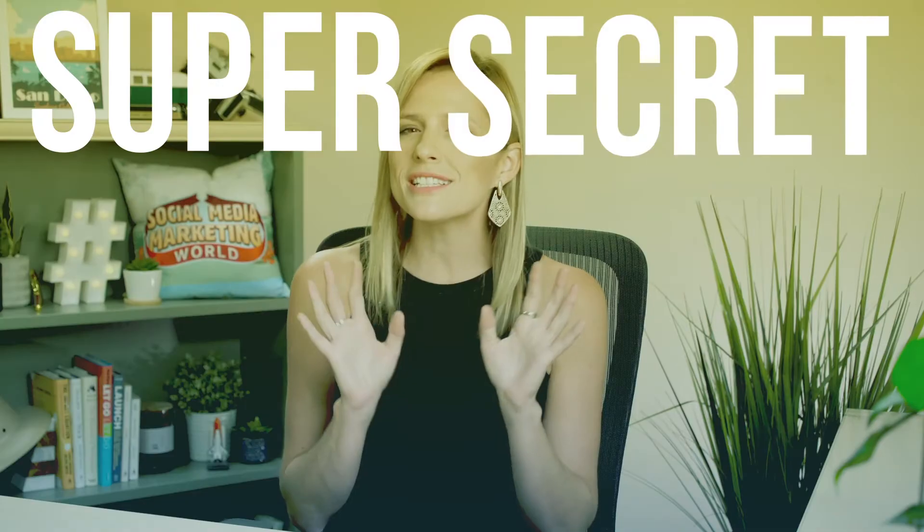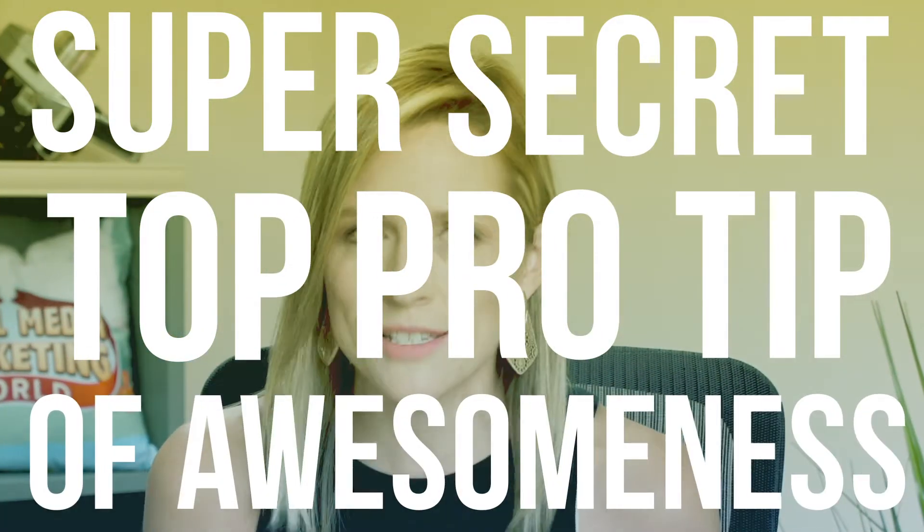Make sure you stick around to the end because I'm going to share with you that super secret top pro tip of awesomeness that is going to show you how to leverage your Facebook group to actually help you grow your business even more. Let's hop in to step one.